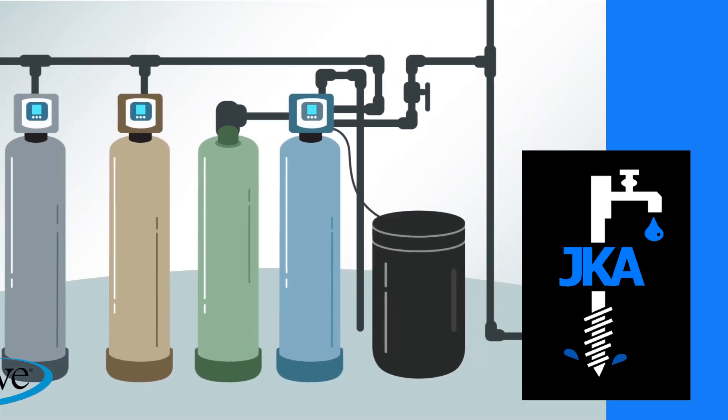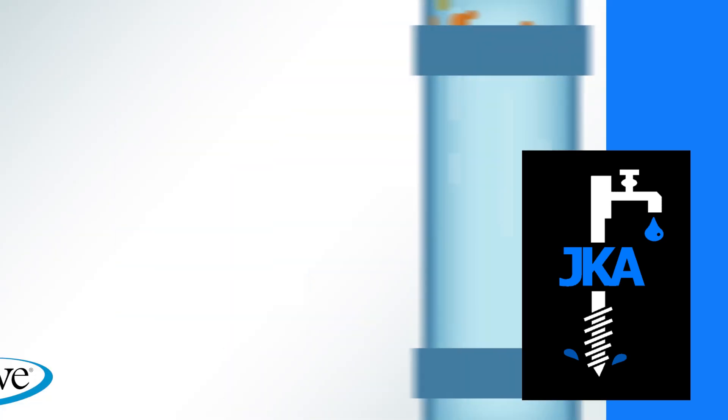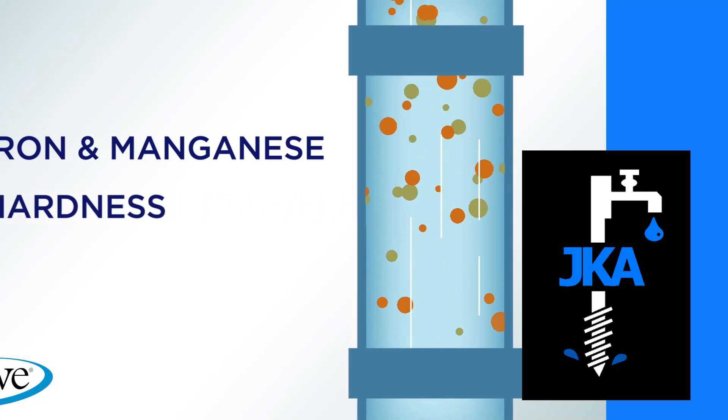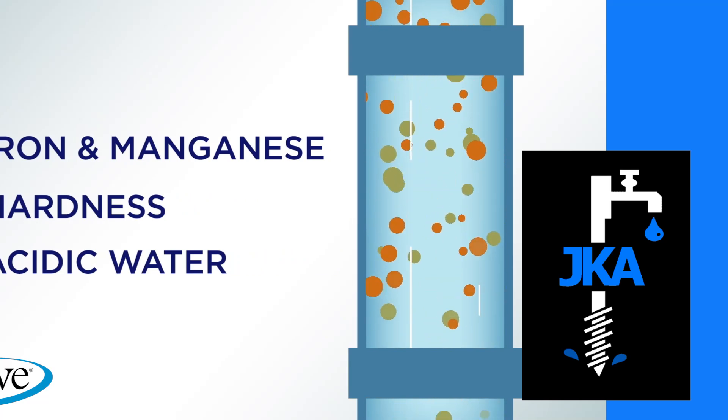You could install equipment for each problem, or you can use the power of CrystalRite. CrystalRite has the ability to remove iron and manganese, reduce hardness, and help neutralize acidic water that causes corrosion, doing three jobs at once.